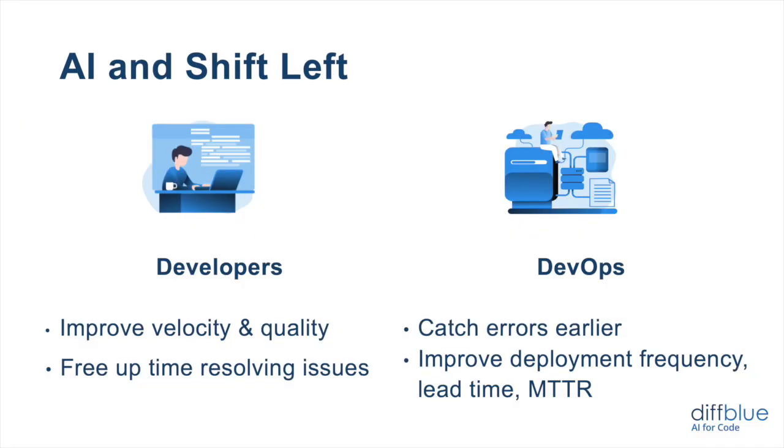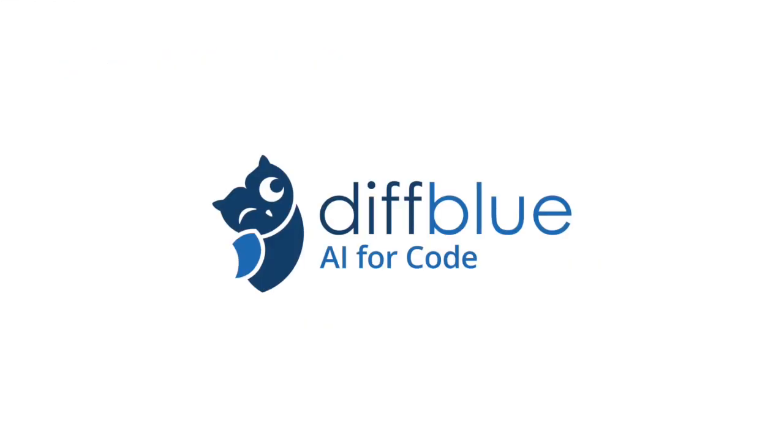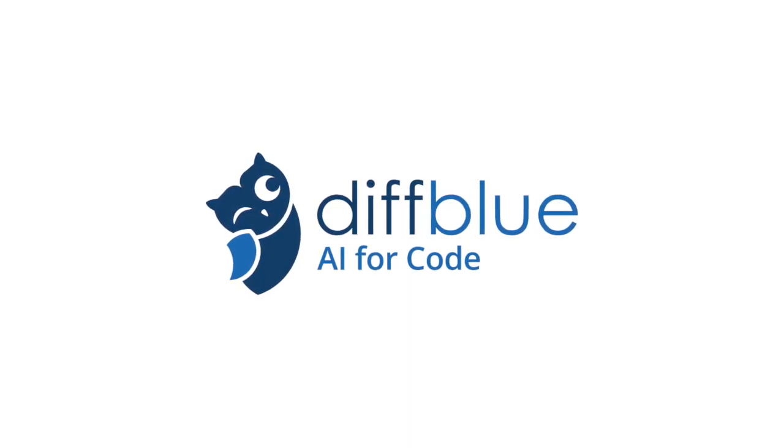AI can help shift left in two different areas. For software developers, it can improve the velocity and quality of code by generating an automatic suite of tests updated directly by the AI, allowing developers to spend more time on the things only they can do. It improves quality and catches more regressions. For the DevOps team, catching errors earlier helps with shift left — finding more problems early in the pipeline when they're quick and cheaper to fix — and that will help improve your deployment frequency, lead time, and mean time to recovery. Hopefully this was useful. This is the role of AI in shift left testing. My name is Matthew Lodge — thanks very much for your time and attention.